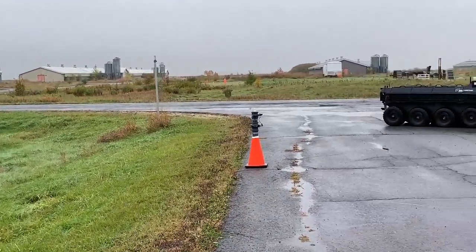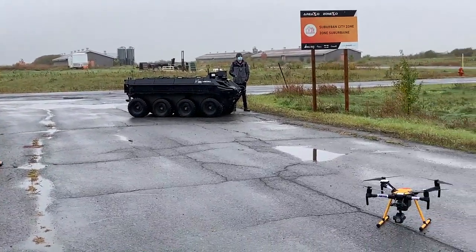We have two test tracks. This is what we call our private test facility, and then we have our public test facility that's located in the Kanata Research Park.